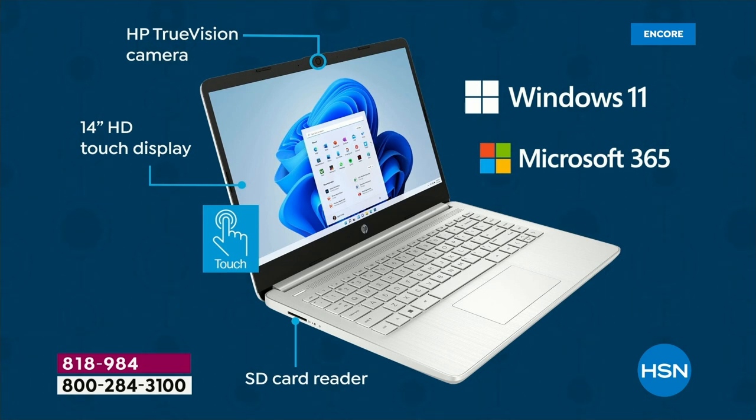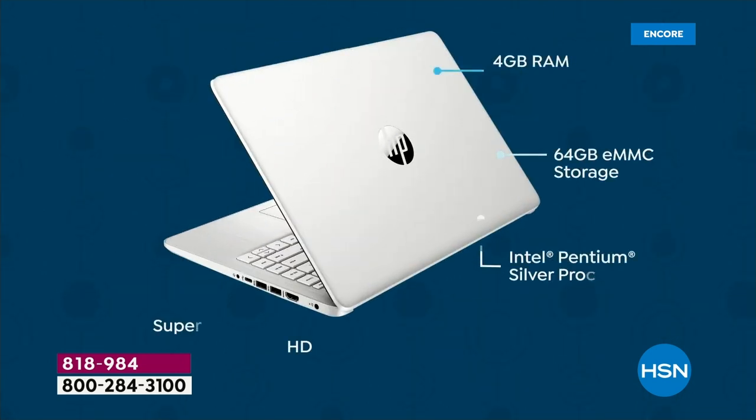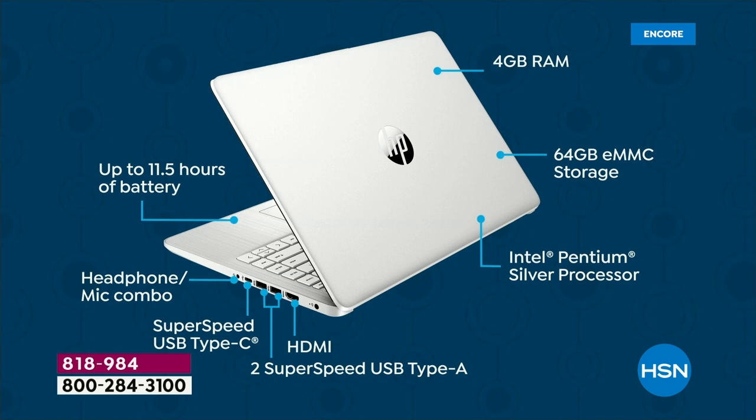There's an SD card reader, which you'll really like — if you want to ever expand the internal memory, you can do that simply by popping in an SD card. It's touch, it's touch, it's touch. It's the first Today's Special touchscreen we've done since July, since this summer. I am so excited for you to get a touchscreen home. If you haven't used one, it's going to change your days. If you spend any time on your computer, having the touchscreen will change everything for you.